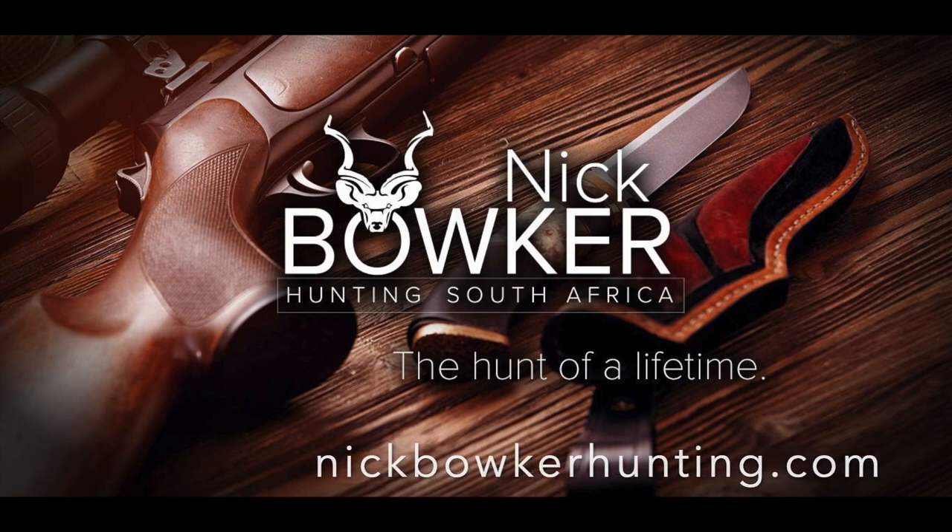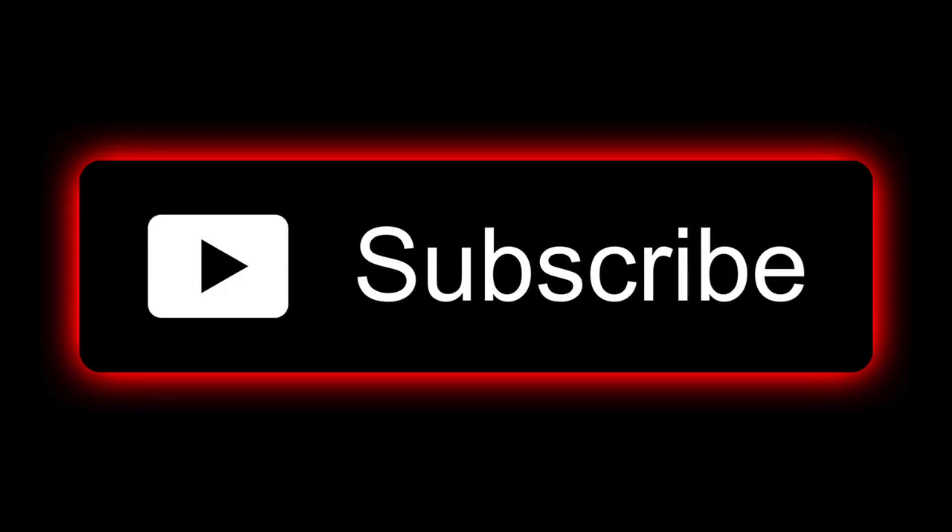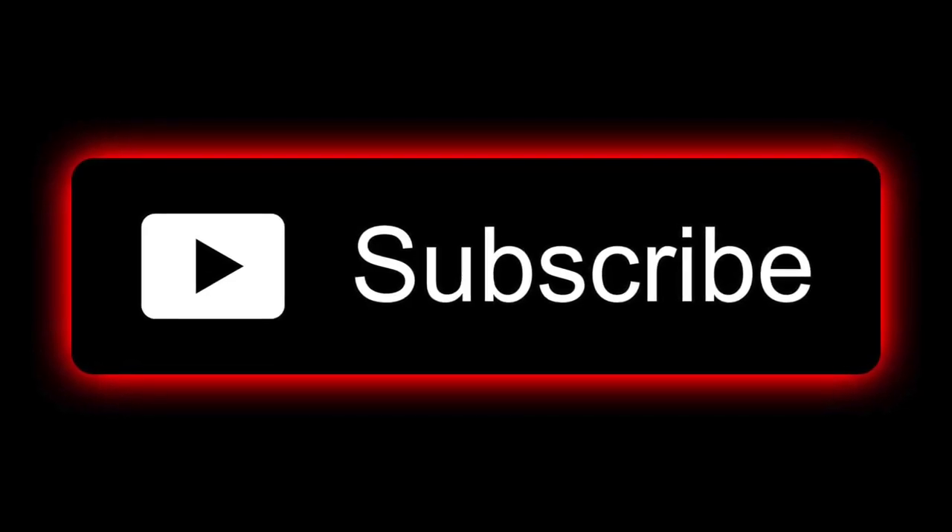Thanks for watching. Please subscribe if you have not already done so, and I'll see you on the next one.